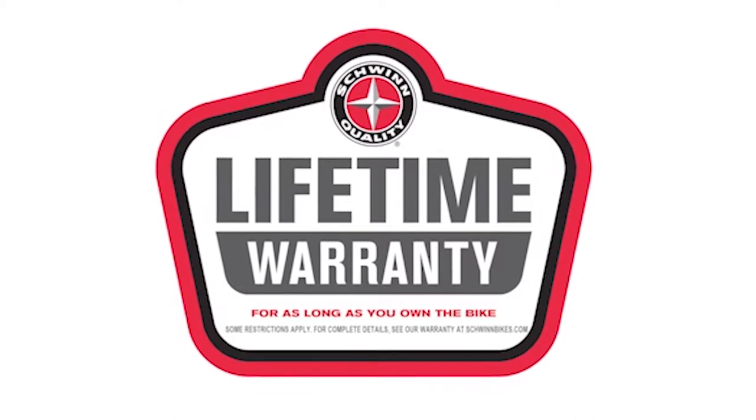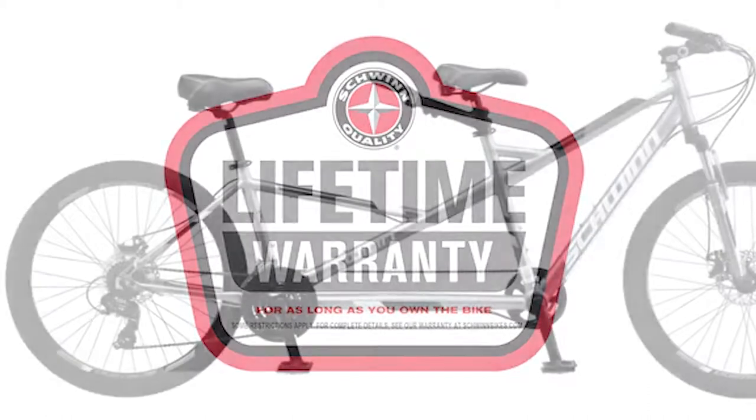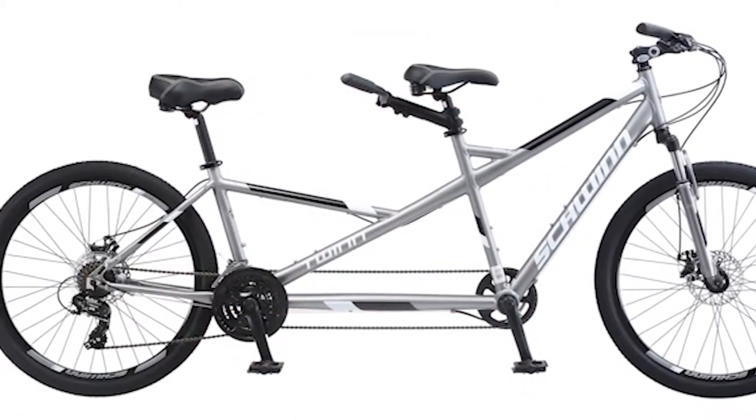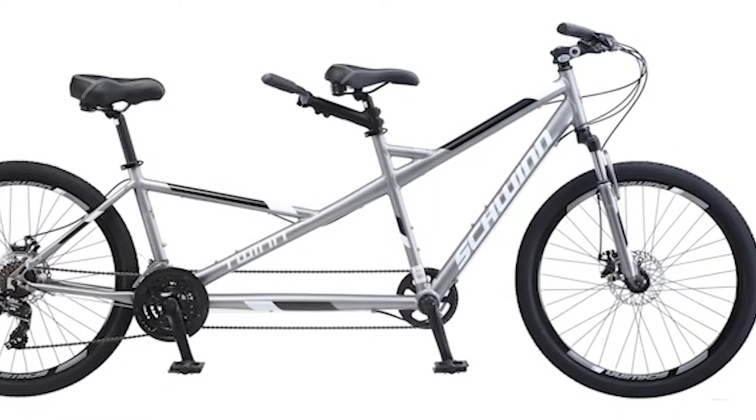Like all Schwinn Bicycles, the Twin is backed by a limited lifetime warranty for as long as you own the bike. Can you imagine all the fun you'll have pedaling to all your favorite places together on a tandem? Enjoy the freedom of riding a Schwinn!